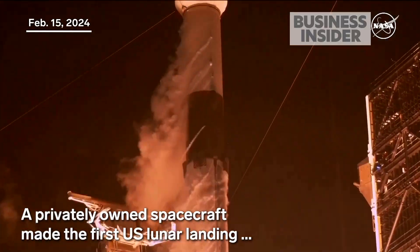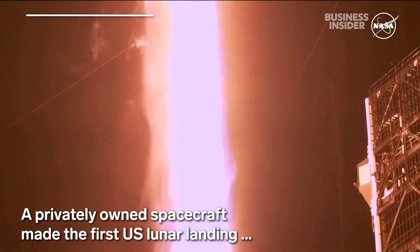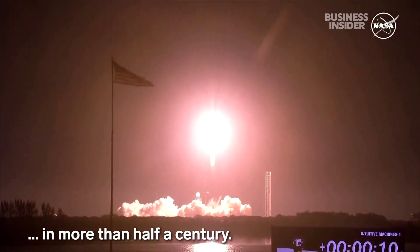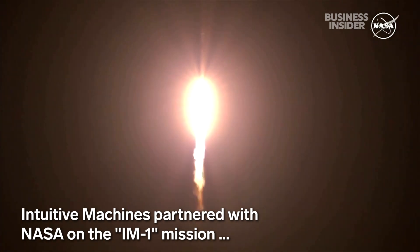And liftoff. Go SpaceX, go IM-1, and Odysseus Lunar Lander. Vehicles pitching downrange. Stage 1 propulsion is nominal.